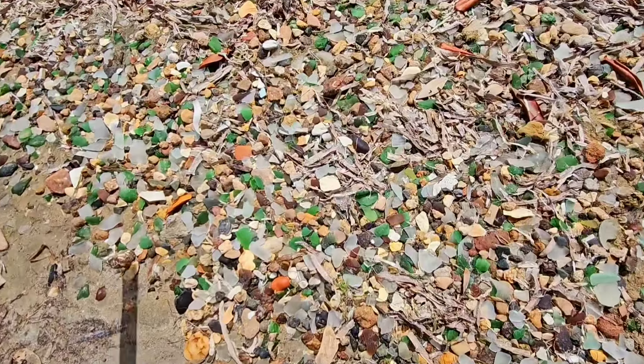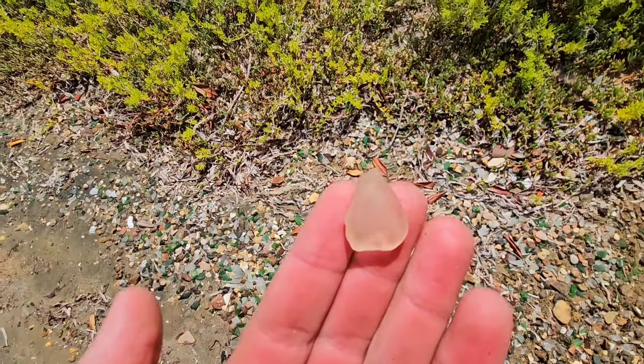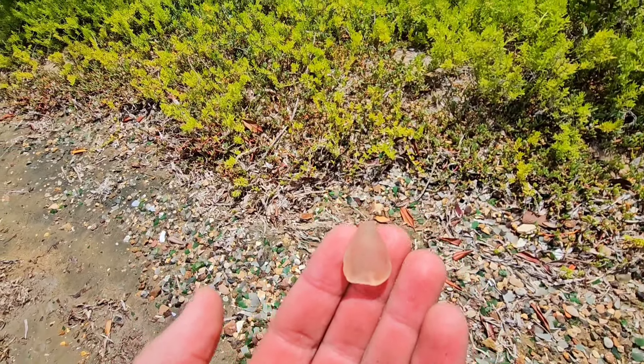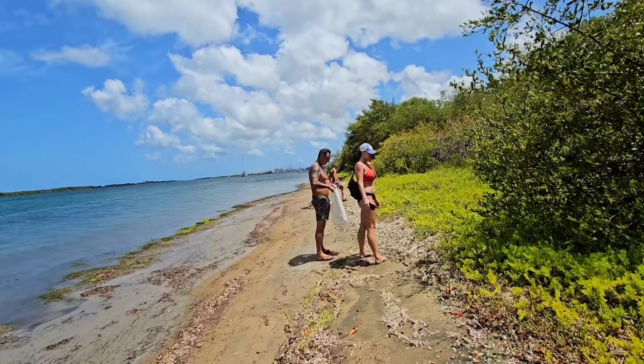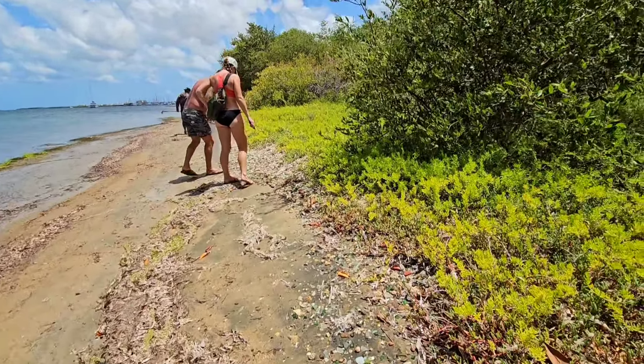Oh, I see a really good pink piece right here. Check this out. Nice pink. Awesome. Mom, you having fun? Yeah. Awesome. Pretty cool, right? Looking for treasure.